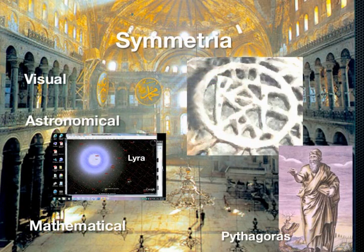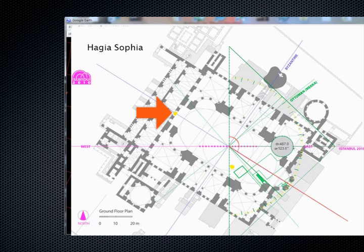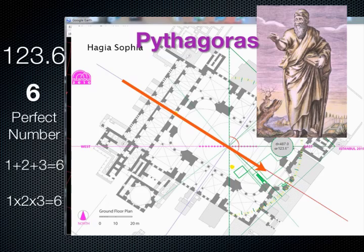Let's get back to Symmetria. We've discussed the monograms as being the heart of the visual and the astronomical. Now let's look at the monograms' role in the mathematical. Pythagoreans believed that number is everything, and that the perfect number is six. How is the perfect number six expressed in the Church of the Hagia Sophia? This too begins at the imperial entrance. When Justinian ran through his church, he was on a compass heading of 123.6 degrees. Six is the only number in which the number's components — one, two, and three — whether added or multiplied, always equal six.